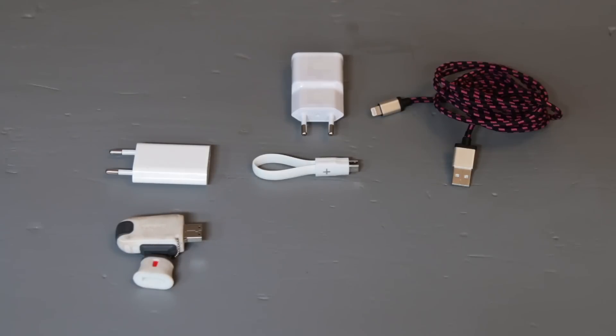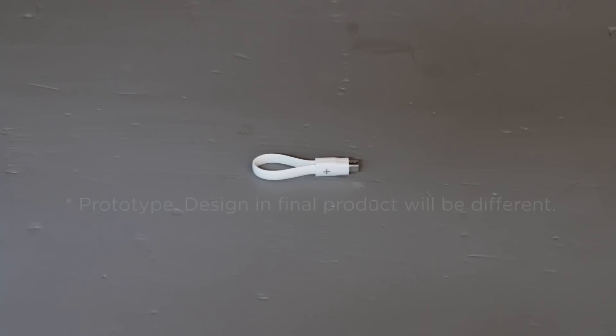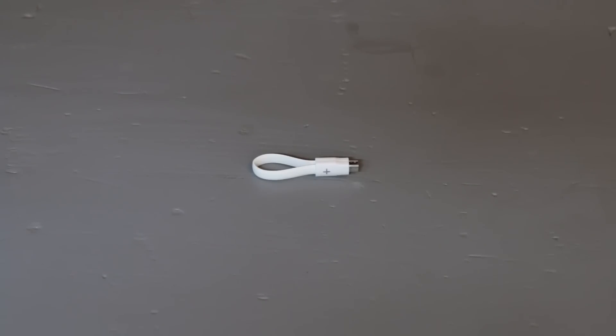You won't need powerbanks, wall adapters, external storage and charging cables. Your device is enough and PowerMe can unleash its full power. PowerMe comes with a USB type A and lightning adapter.